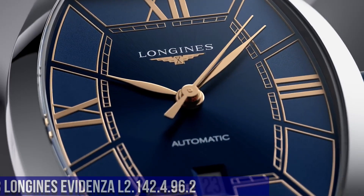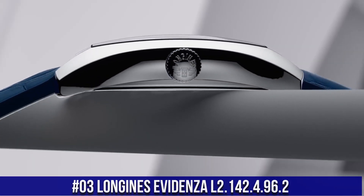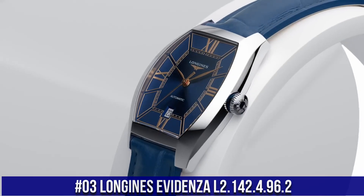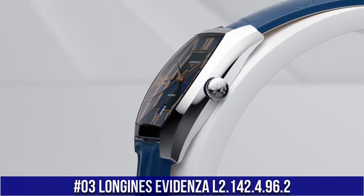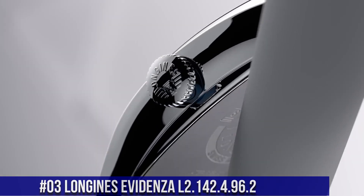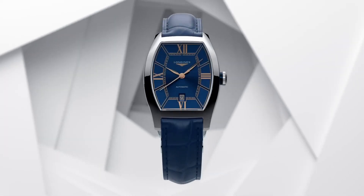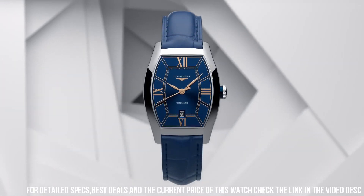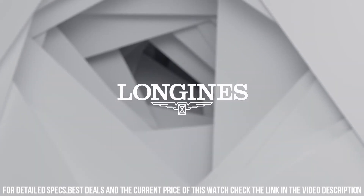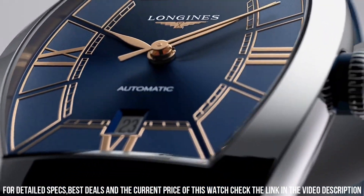Number 3: Longines Evidenza L2-142-4-96-2. Nowadays price of this watch is $2,100. Case shape tonneau, material stainless steel. Glass: scratch-resistant sapphire crystal with several layers of anti-reflective coating on the underside. Dimension 26 x 30.6 mm, lug distance 14 mm, thickness 8.7 mm.